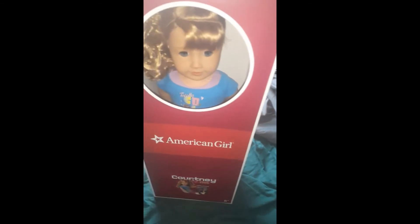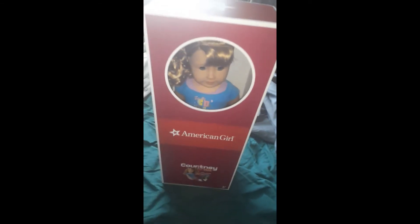And joining us today are actual dolls from the 80s, because I'm going to pretend that these are Courtney's. So that'll be cute.